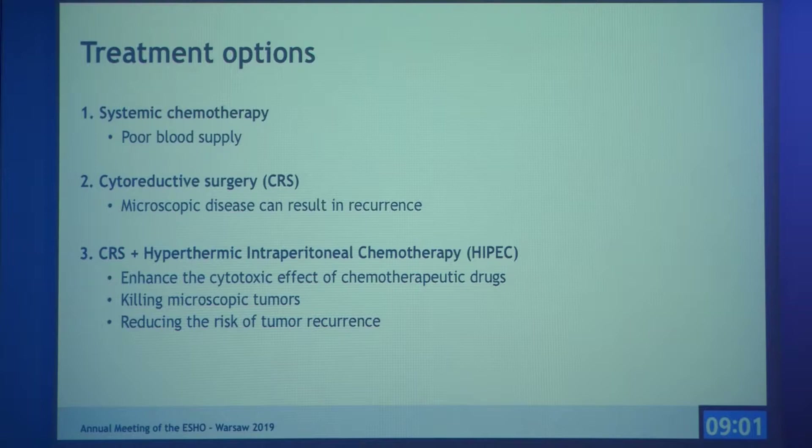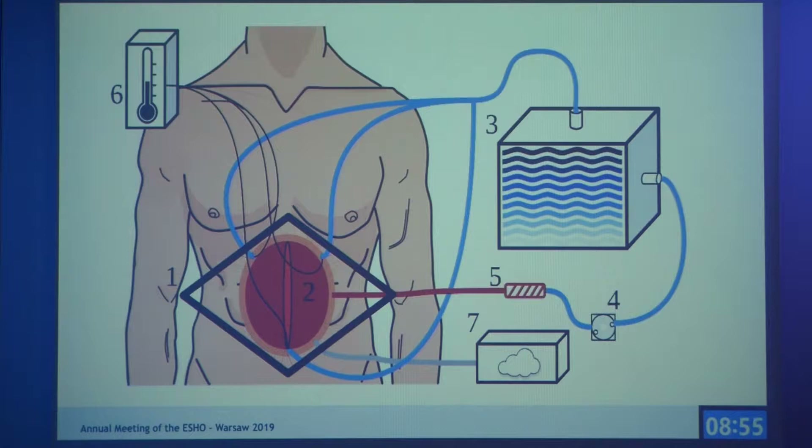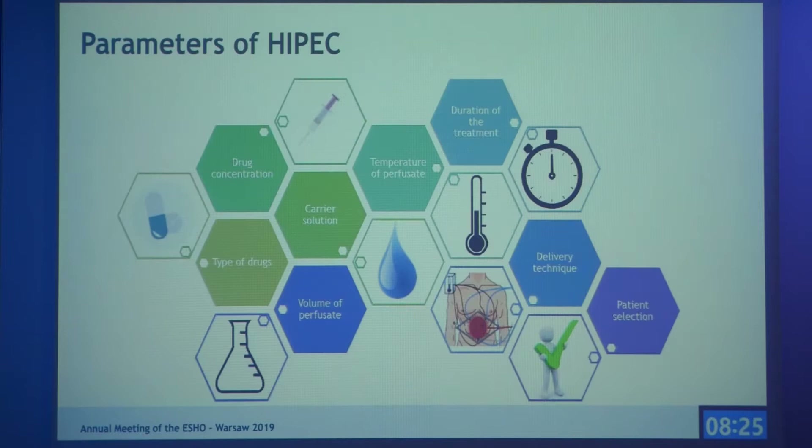This slide shows an overview of a HIPEC treatment. An incision is made, the abdominal wall is retracted, and in this case there is one inflow and three outflows. The chemotherapy is diluted in carrier solution and stored, and via a roller pump it goes into the abdominal cavity, passing through a heat exchanger which heats the chemotherapy to the required temperature.